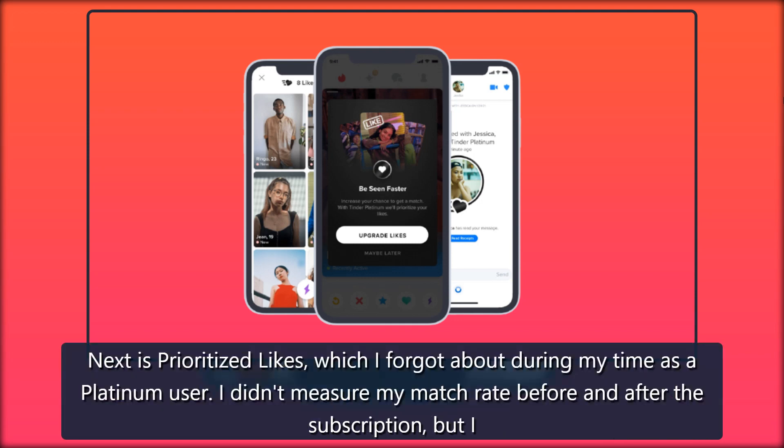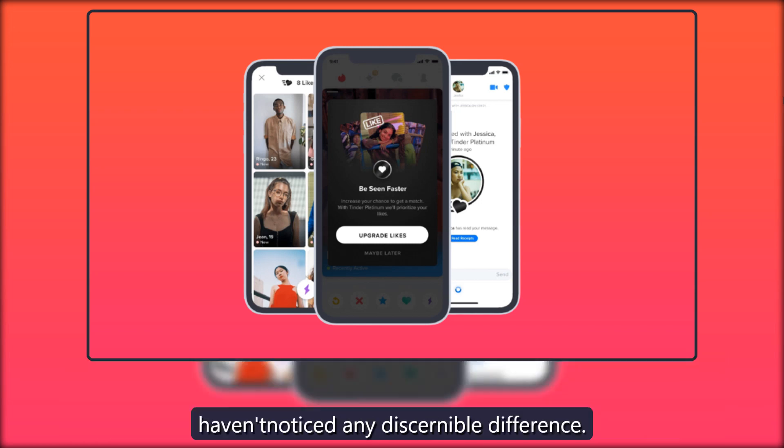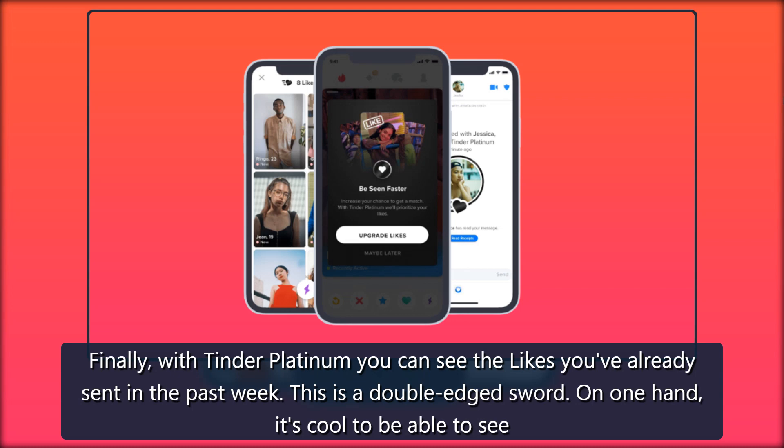Next is prioritized likes, which I forgot about during my time as a Platinum user. I didn't measure my match rate before and after the subscription, but I haven't noticed any discernible difference.